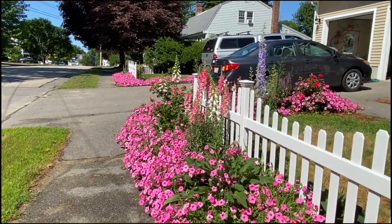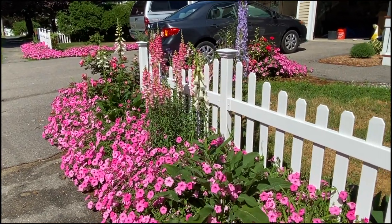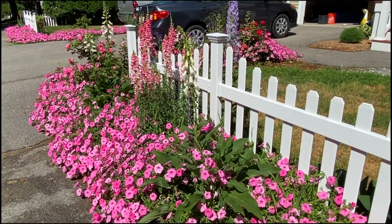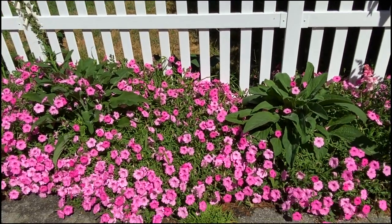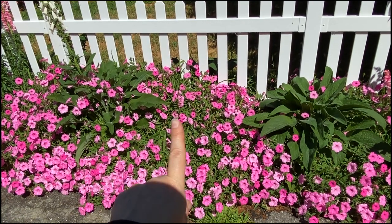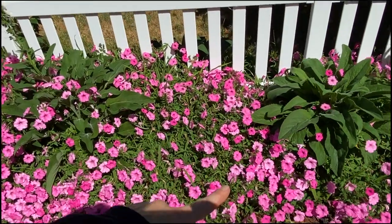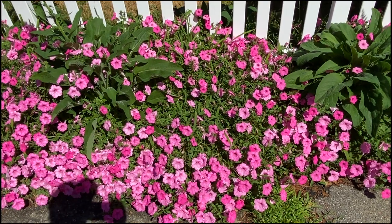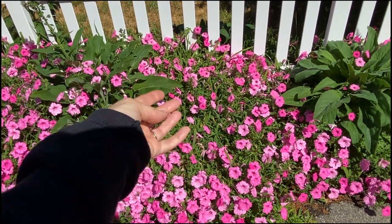I fertilize my supertunias once a week - they'll be due for fertilizing today, actually, I'll do that later. They are just loving it. I think the foxgloves are really loving the coverage and shade too. And this right here is just one plant - that is one supertunia.